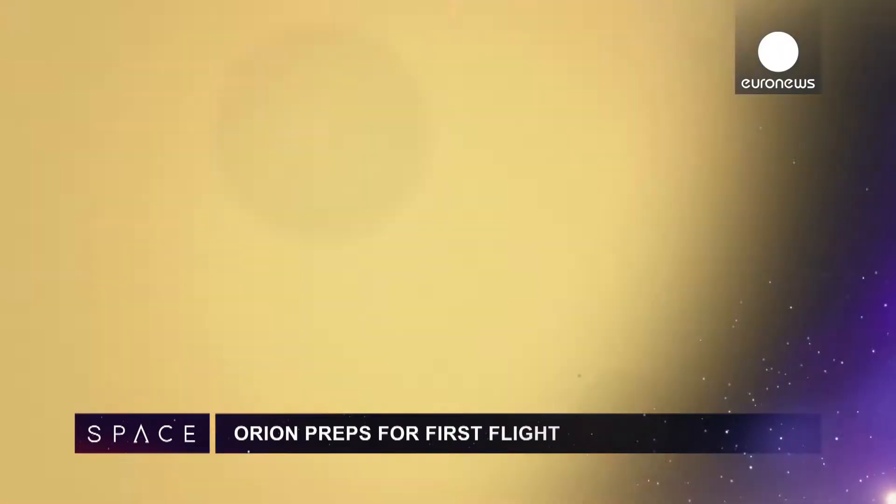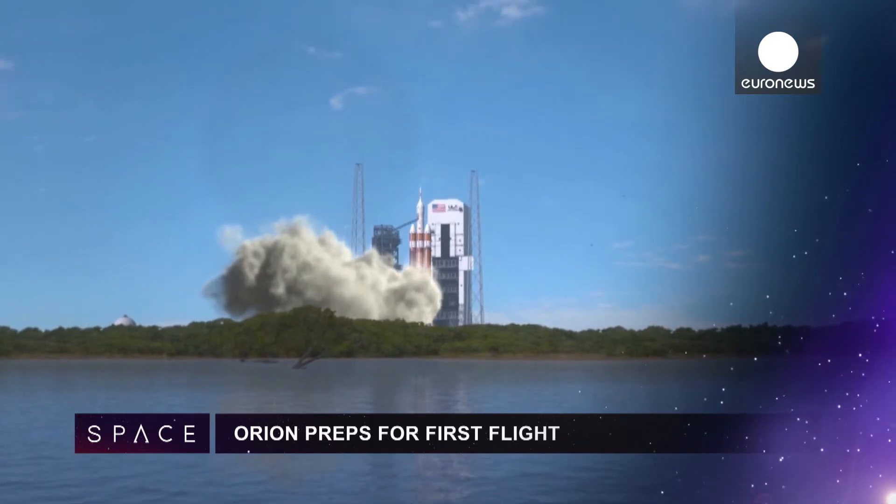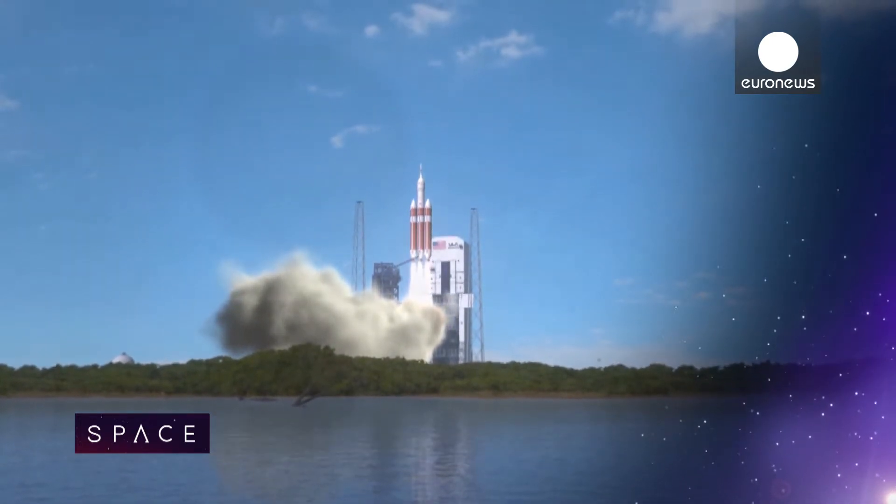The Orion spacecraft is preparing for its first unmanned test flight on the 4th of December. It's the first probe for decades to be designed to send humans deep into space.